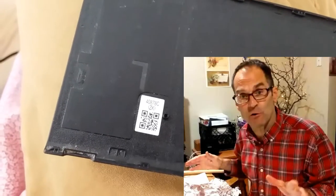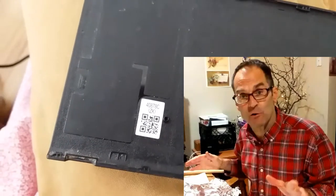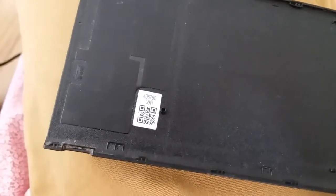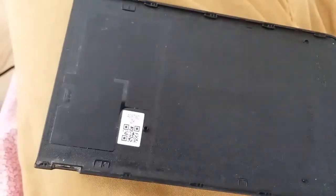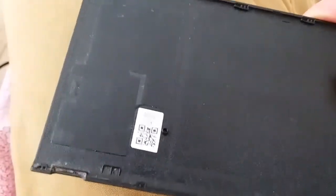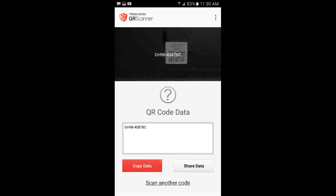Good day friends, Paul here. As we are sheltering in place, it's a good time to go around your apartment, house, condo, and identify QR codes — that's quick response codes — which are a matrix barcode. This is actually the back of my Samsung phone, and I pulled off the battery cover, and using a QR code reader from the Play Store, it detects the code right away.